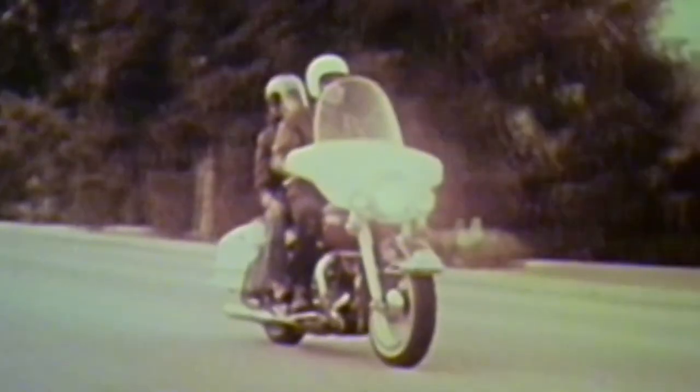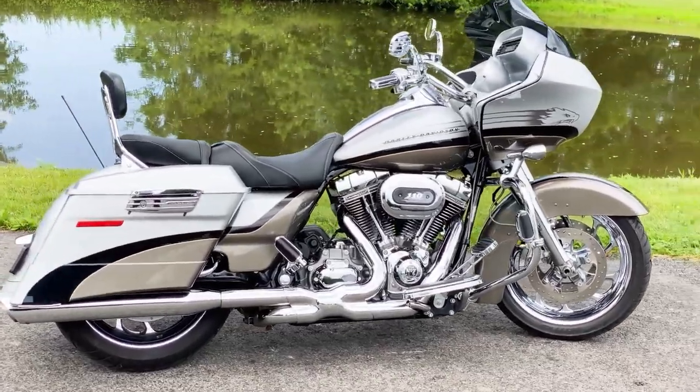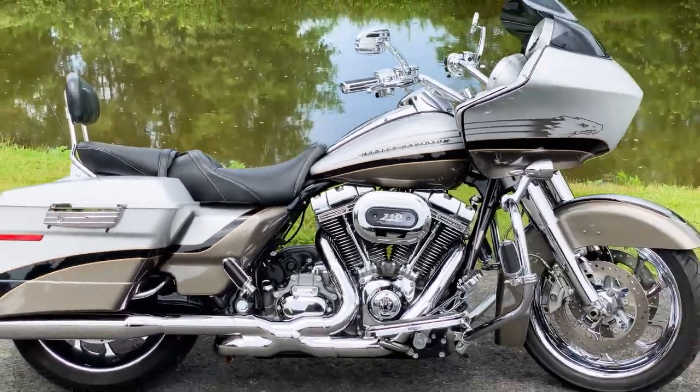Since its debut in 1999, the Custom Vehicle Operations CVO initiative has served as an exclusive assortment of top-shelf Harley-Davidson cruisers. Though inspired by the company's mass-produced offerings, the CVO — or Screaming Eagle, as they were called pre-2009 — brings jazzed-up components for an unmatched experience.